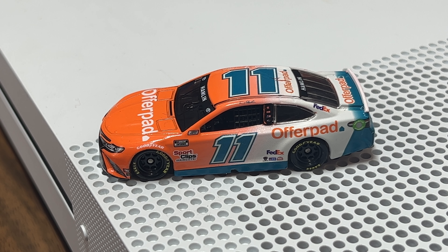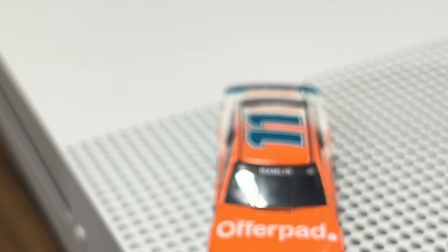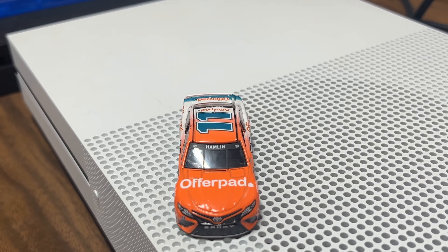Before we go over the car, check out the link in the description — Plan B Sales, Circle B Diecast. Every time you use my code HenDog92 at checkout — capital H, capital D — all orders over $25 will get free shipping.